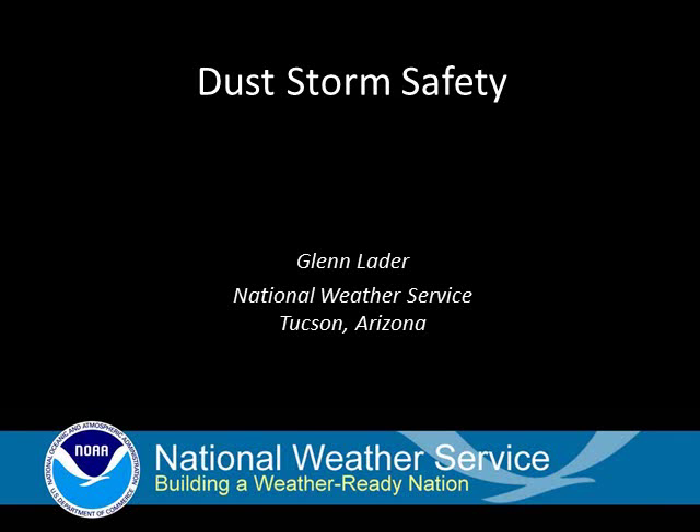Greetings. My name is Glenn Laideron. I'm with the National Weather Service in Tucson, Arizona. Today we're going to talk about dust storms, which are common across Arizona and the desert southwest.